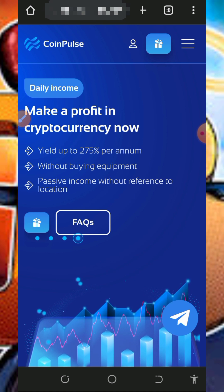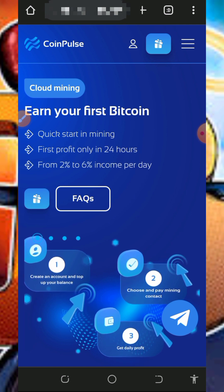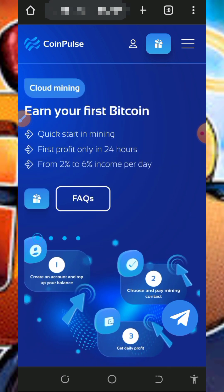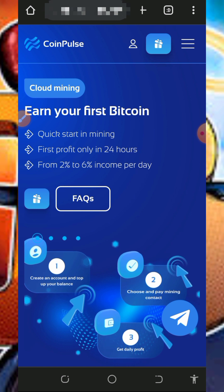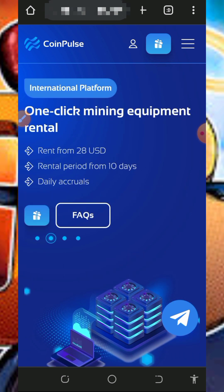If you want to join this website, all you need to do is tap on the link in the video description below. It's going to take you to this page where you can check out all the information about this website. You're going to see that this website is going to earn you two to six percent income per single day with a little investment on the platform.